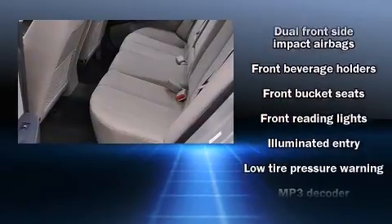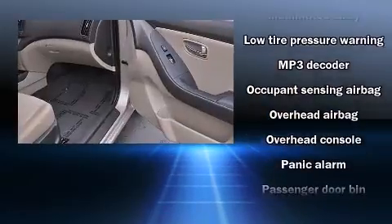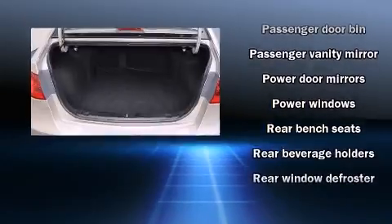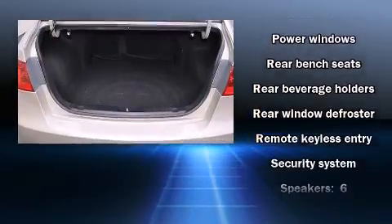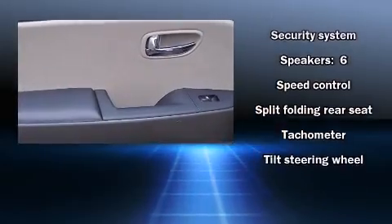Hyundai also prioritized safety and security by including dual front impact airbags with occupant sensing airbag, front side impact airbags, anti-whiplash front head restraints, a security system, and four-wheel disc brakes with ABS.